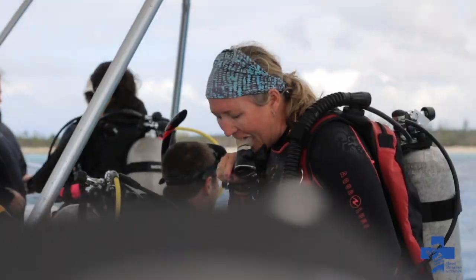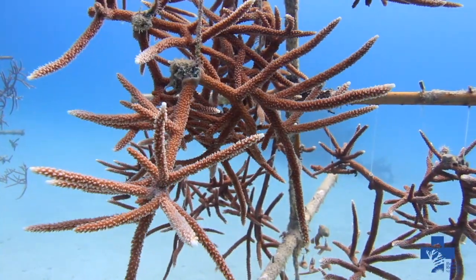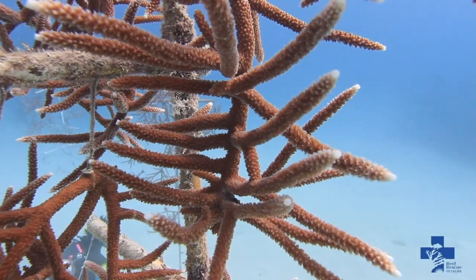Within the reef rescue network we have divers who help to maintain our coral nurseries. The main task is to keep structures clean from algae, sponges, hydroids, and all other things that start to grow or become attached.